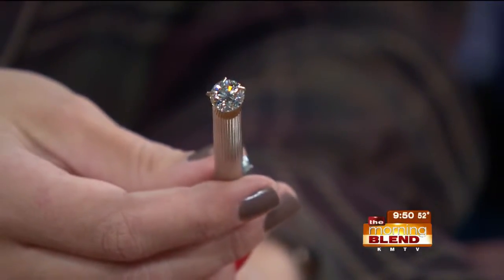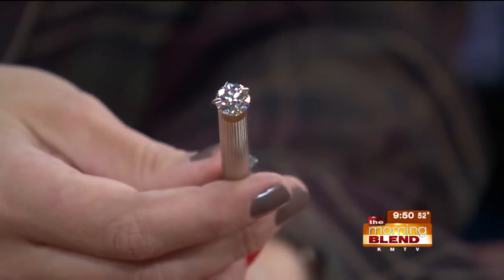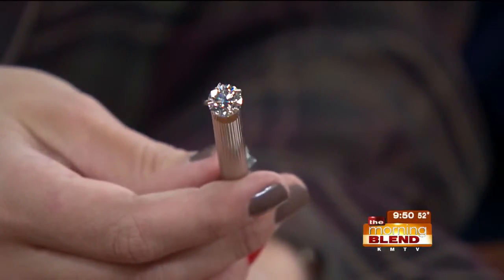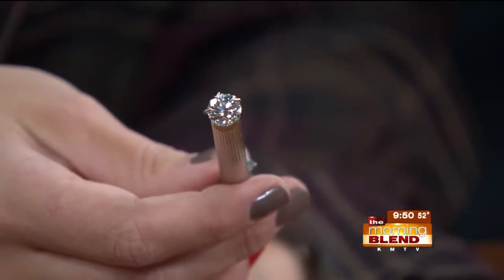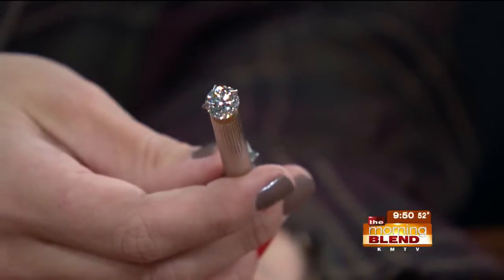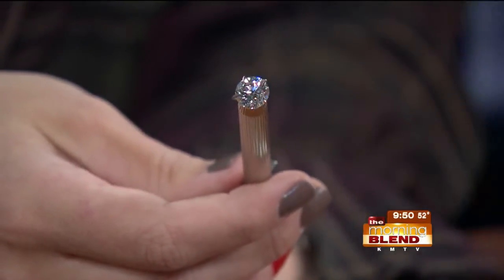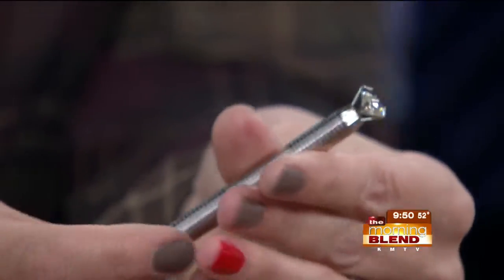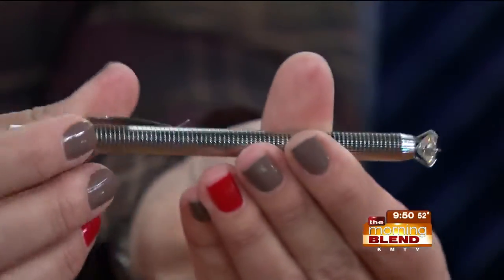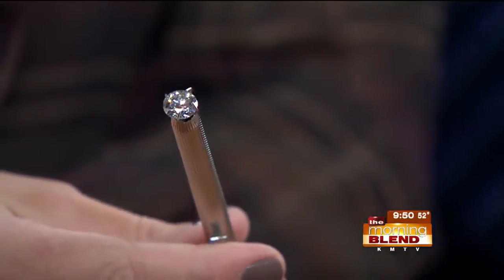When we look at stones, we always want to talk about the fire — do you see all those arrays of color? This stone has great brilliance. There are a few stones we brought in that give you a dead feeling, with no life to them, but not this one. These are loose stones — a lot of people don't realize we have loose diamonds. So if you already have your mounting, or you've seen something in a catalog, we have loose stones for you to choose from.